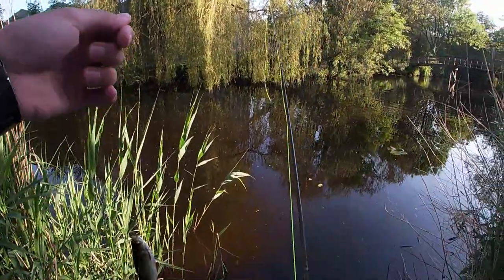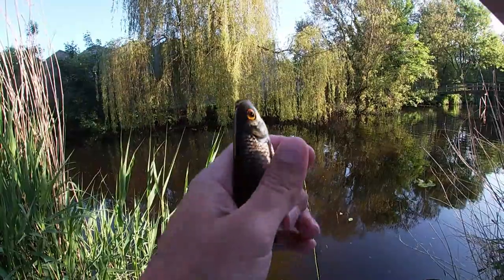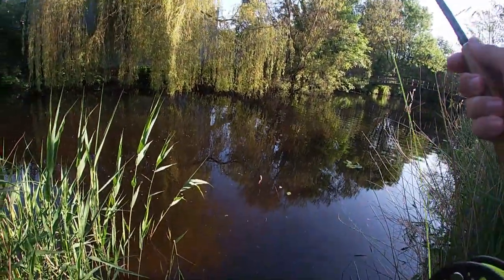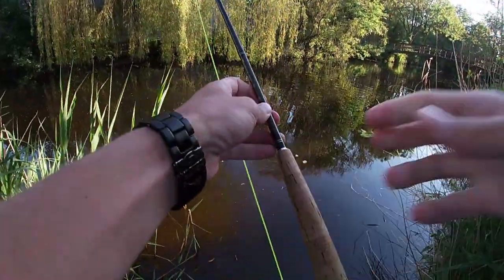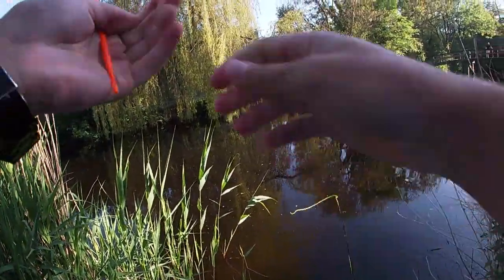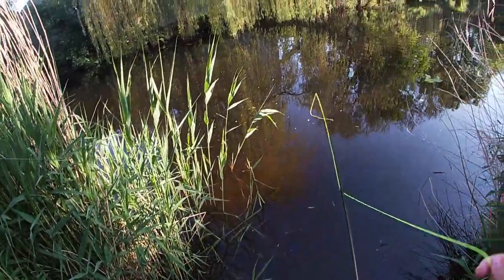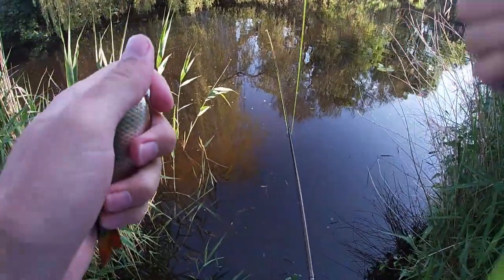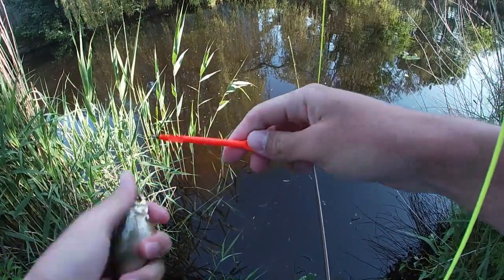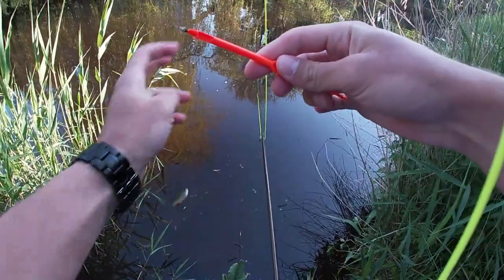It's a roach, and he swallowed it very deep, so I need to get my unhooker. So how this works is you keep the line nice and tight, you stick it in his mouth, push, pull, and it's out. Doesn't even harm the fish, and he's perfectly fine. Off he goes.